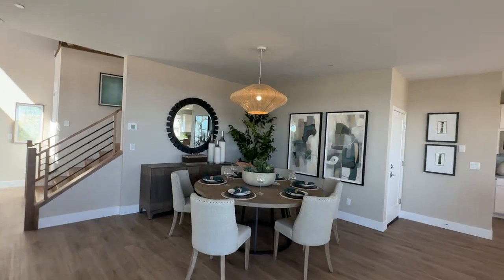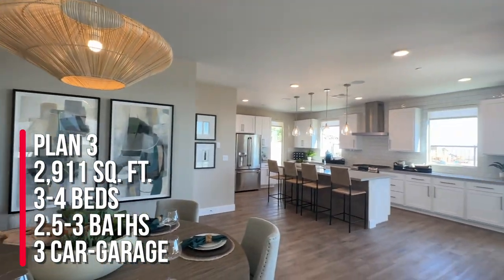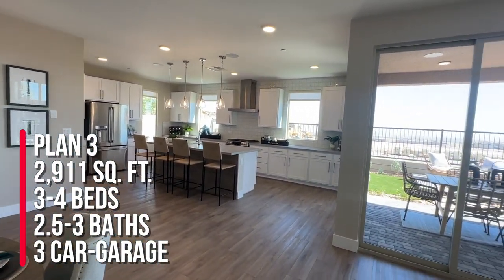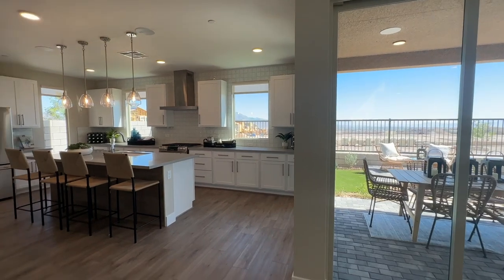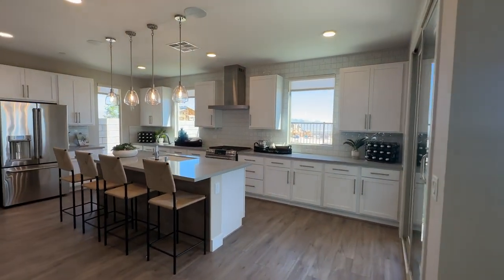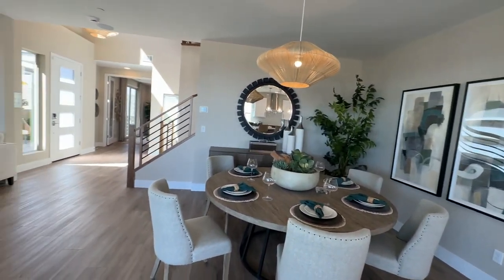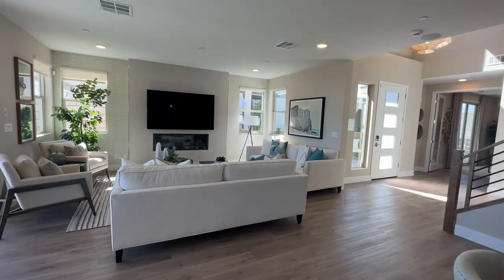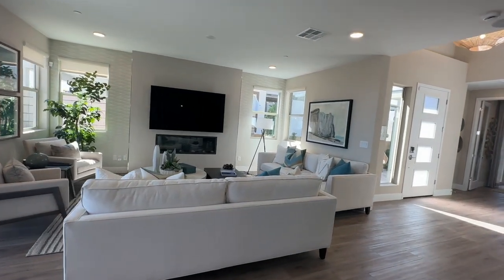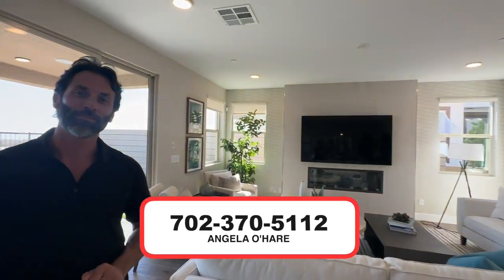So to summarize: this is Plan 3 at 2,911 square feet, with three or four bedrooms, two and a half to three bathrooms, and a three-car garage. Base price starts at $595,000 with no SIDs or LIDs, in a gated community with a $65 a month HOA. Because these are base prices and they're only selling move-in ready homes, expect those prices to be a lot more. If you're interested, call me at 702-370-5112.